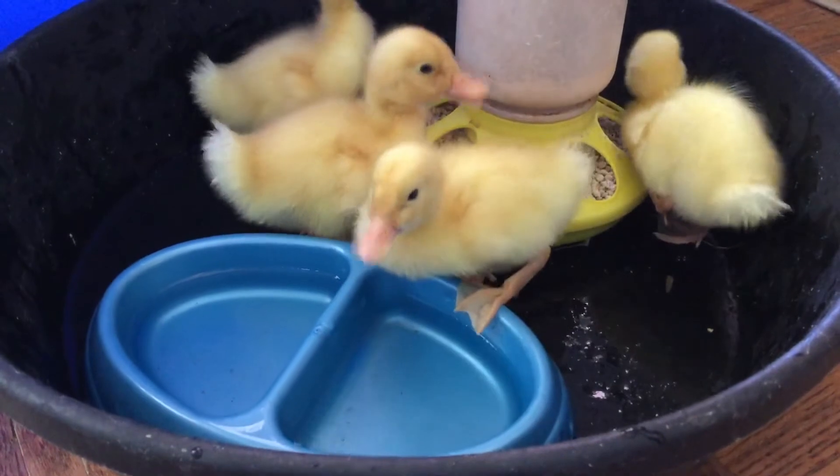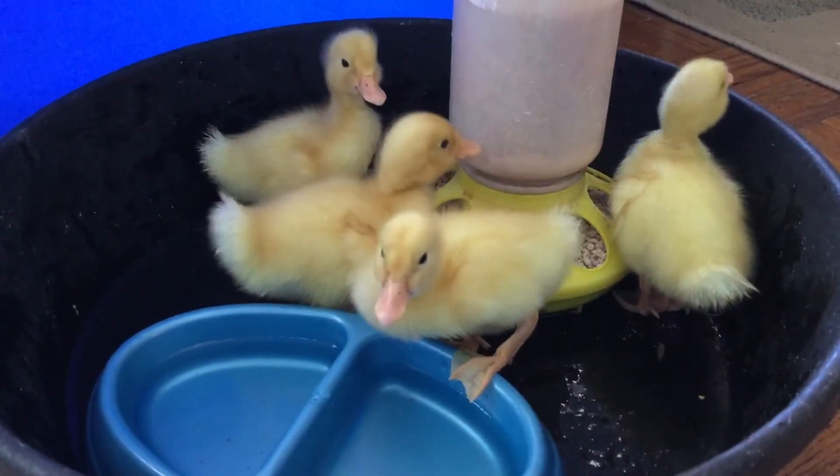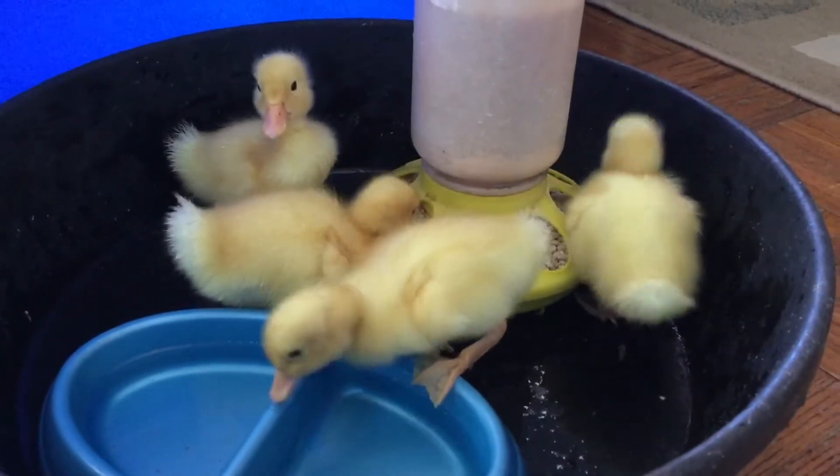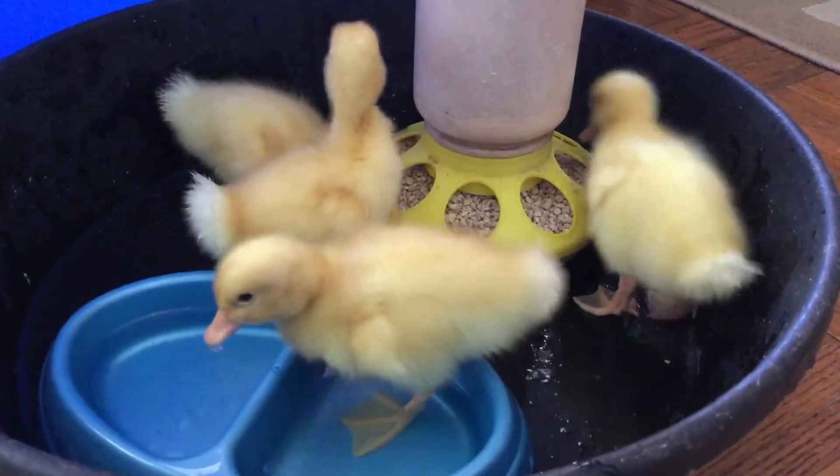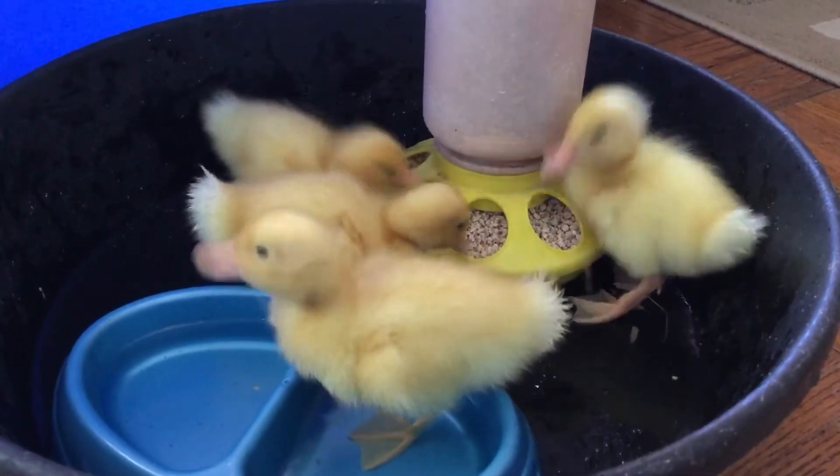These ones were hatched on April 1st, so they're about five days old. They've already started growing quite a bit. You'll be amazed at how fast ducks grow.